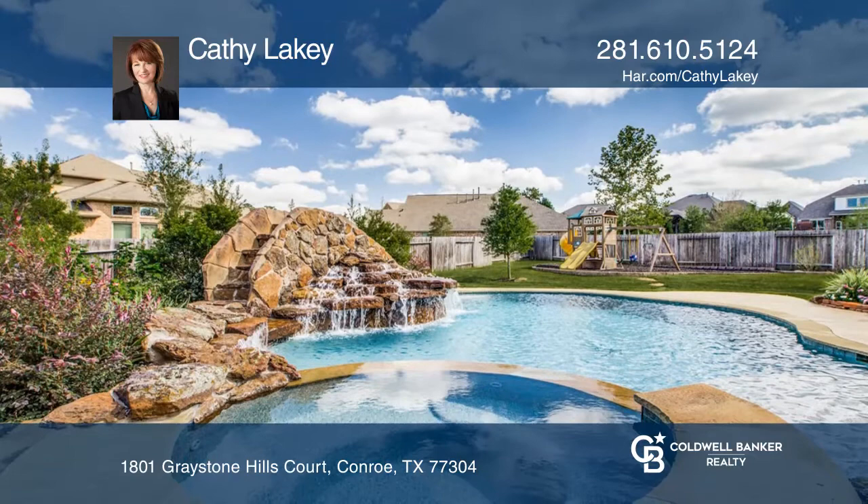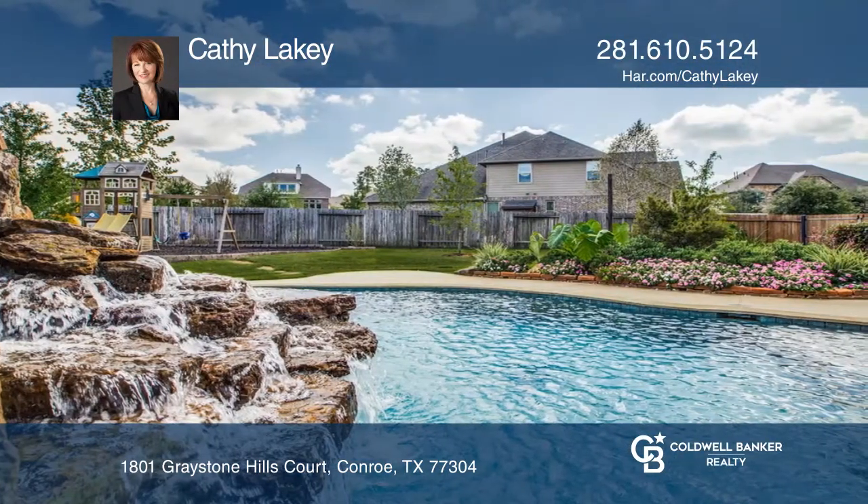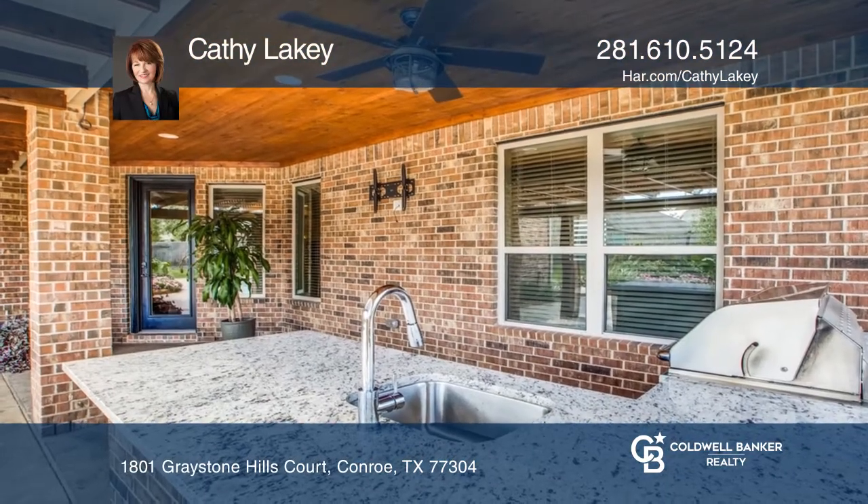This popular Village Van Gogh plan features a lovely pool, spa, waterfall, slide, outdoor kitchen, pergola, and play yard on a huge cul-de-sac lot.